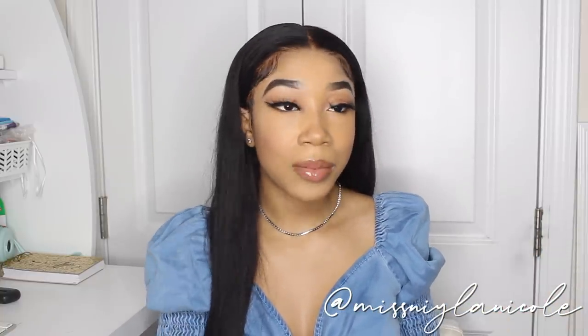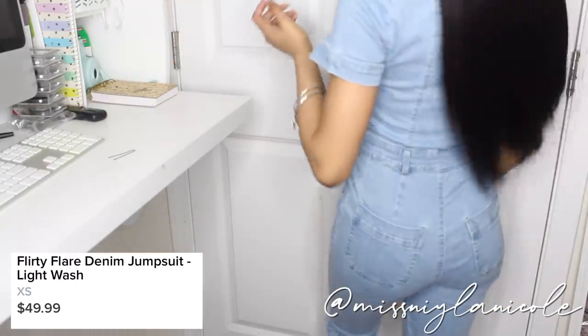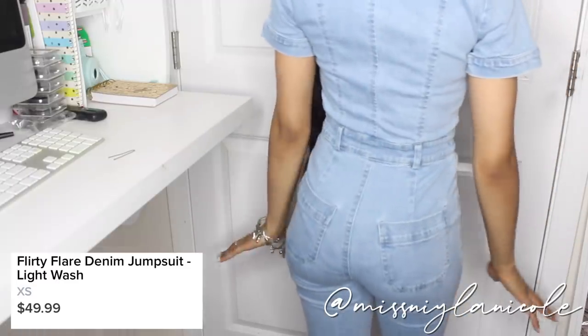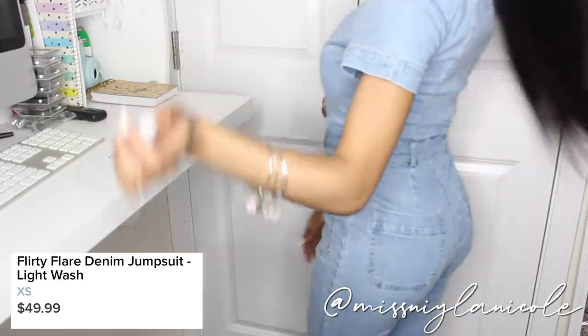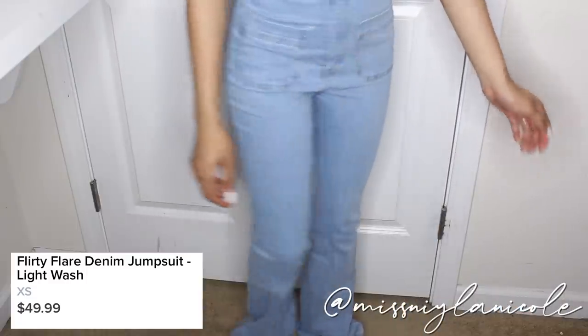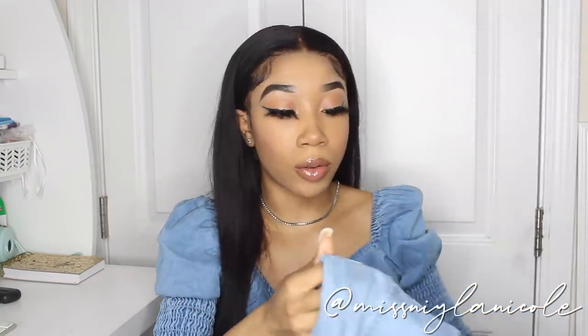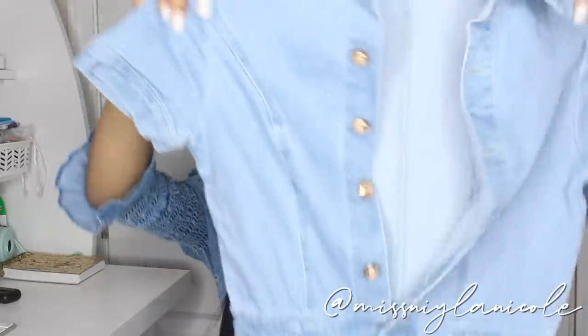The next thing I got is this jumpsuit. Now this is really out of my comfort zone — I usually don't wear stuff like this, but I wanted to add some diversity to the haul. This is in a size extra small. This is the Flirty Flare Denim Jumpsuit. It has gold buttons that go all the way down to the waist, and then it zips at the bottom. It also has pockets in the front and pockets in the back as well. And they have belt loops, so you can wear this with a belt if you want to.